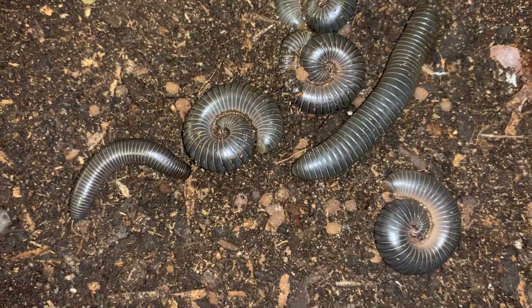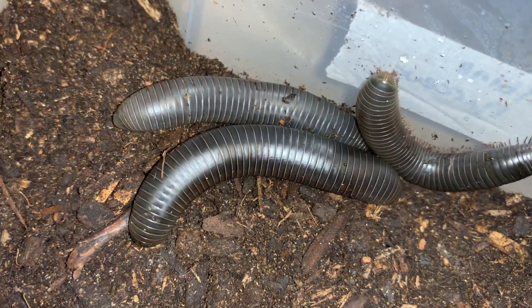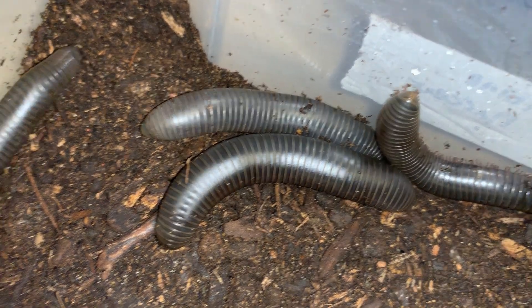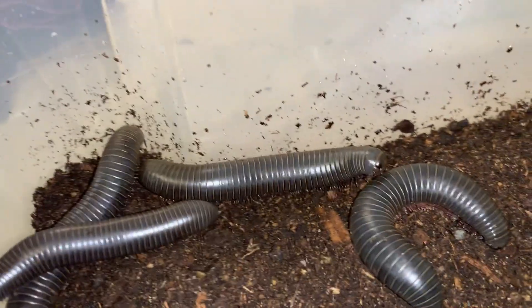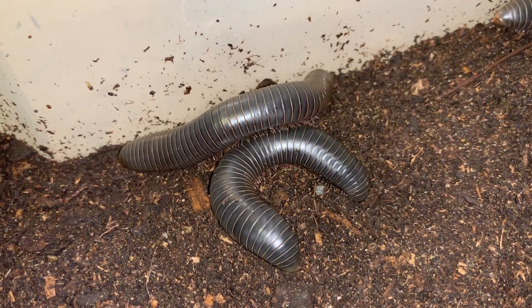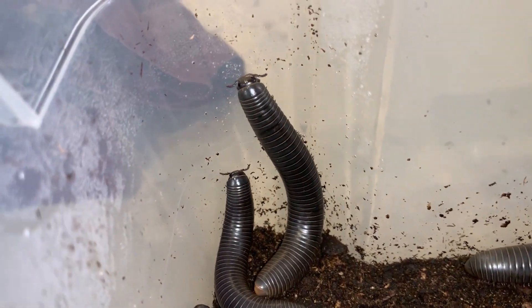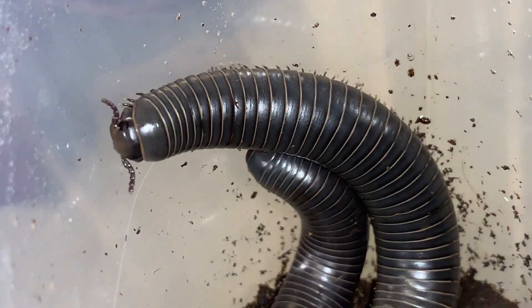Floridobolus aurini. These have only been in the hobby — it's 2019 now — I think since maybe 2015. This is one of the species of millipedes that is most recently described. And there's another one down in Florida, at least one. It's called Floridobolus floydi, and that one is named after another friend of mine.